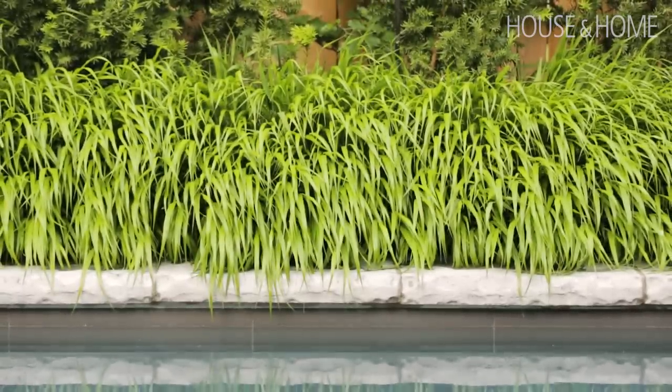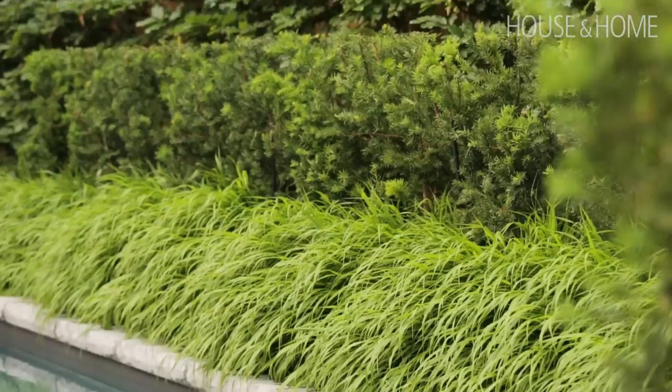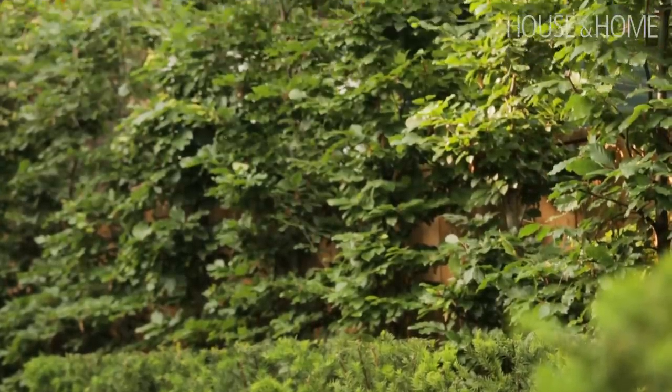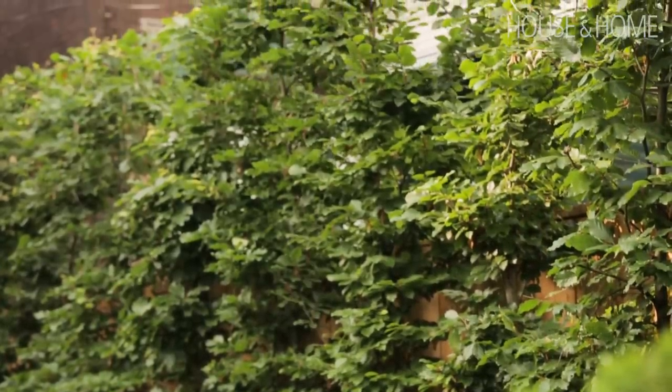The other thing that's really great about this garden is this beautiful conical grass, and then we have this nice structure of an evergreen yew hedge which stays green all winter long — and we love the beech hedge too.